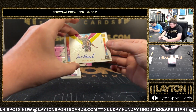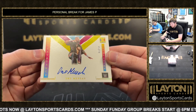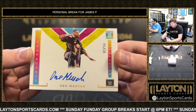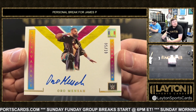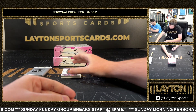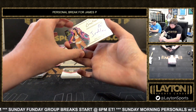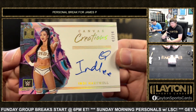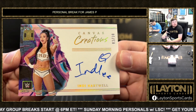Got an auto of Oro Mensa, numbered 5 of 10 — Oro Mensa Extravagance. Got an Indy Hartwell 3 of 10 on the Canvas Creations auto — Indy Hartwell.